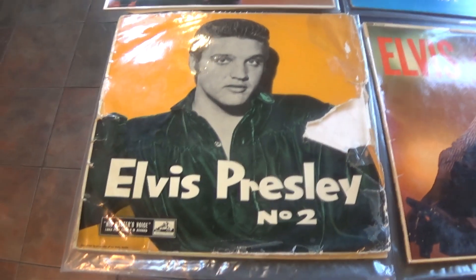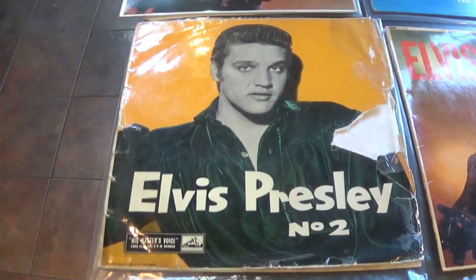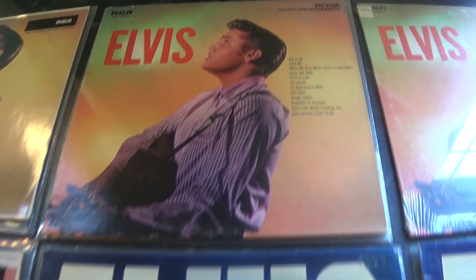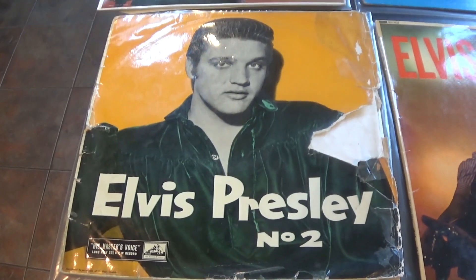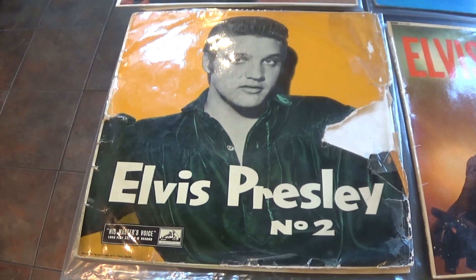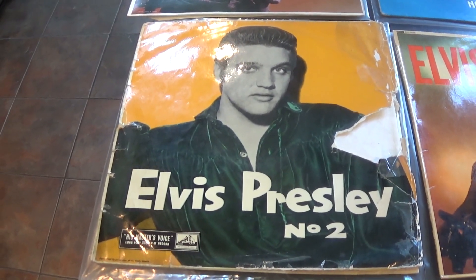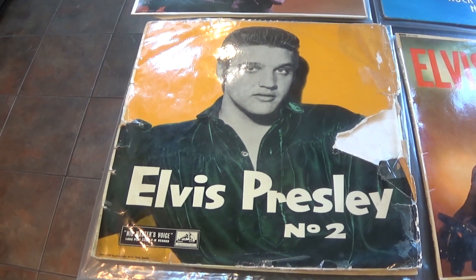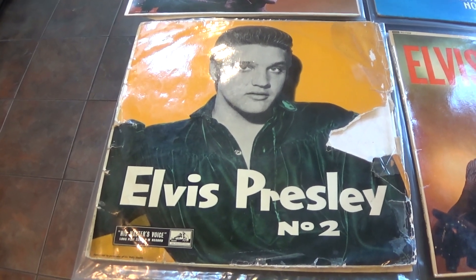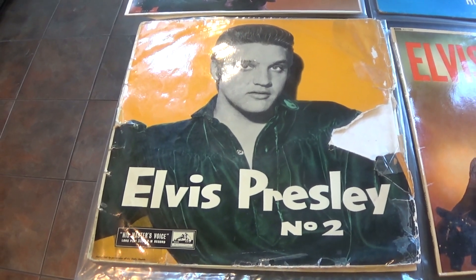It's a 12-track LP and when it was issued in the UK it looked like this — a completely different cover from the US version. As you can see, this copy is a little bit worn. These do go for quite a bit of money on the second-hand market, so until I can get a better one this is what I have for now. It plays through fine — a few crackles here and there but it doesn't jump and it doesn't stick, so I'm quite happy with it at the moment.